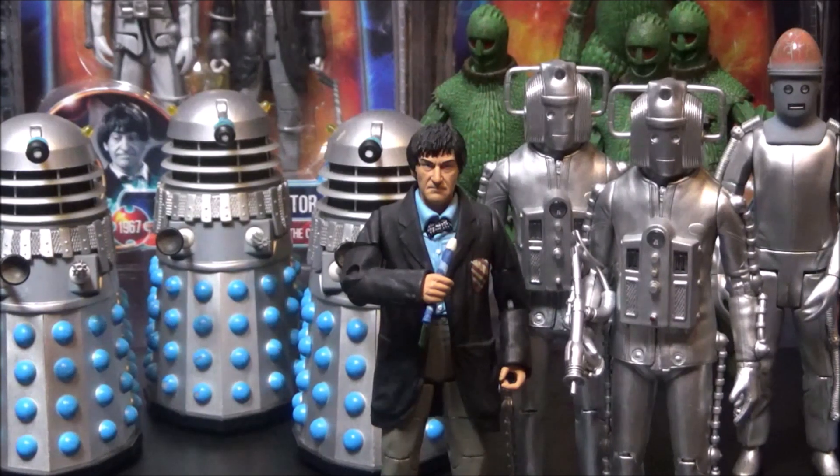Next to them is the second Doctor from the Eleven Doctor's box set, and next to him are two Invasion Cybermen, one with a gun and one without. Behind them are three Ice Warriors from Wave 2 of the classic Doctor Who action figure line. The Ice Warriors are easily one of my other favourite Doctor Who collectibles in this particular collection because the green just pops — everything is so silver and blue in this part of the collection, but the green really helps bring the Ice Warriors alive.